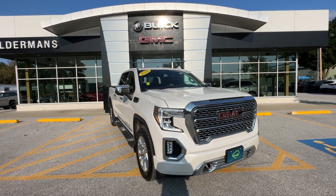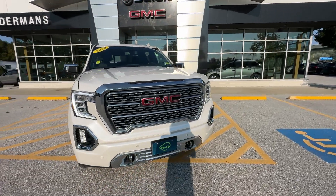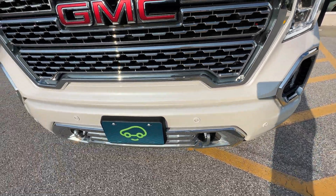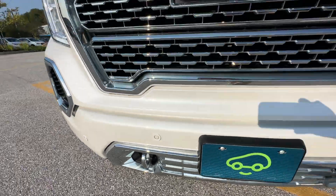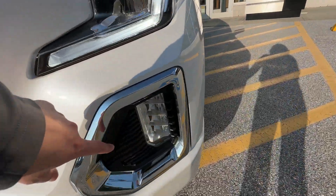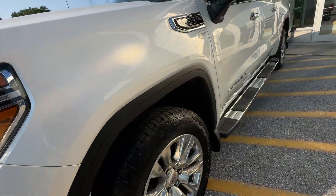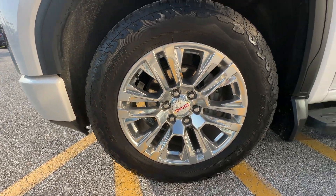This is the Denali Limited, equipped with a 5.3 liter V8. As you can see along the bottom here, we do have our parking sensors. We have our recovery hooks, the famous Denali grille, fog lights down here, daytime LED running lights, and headlamps. Brand new set of Bridgestone tires on a nice beautiful 20-inch chrome wheel.